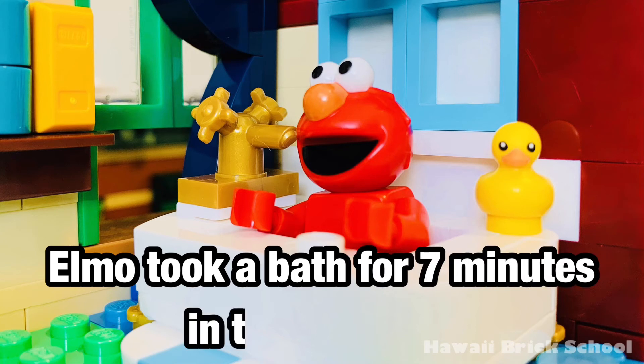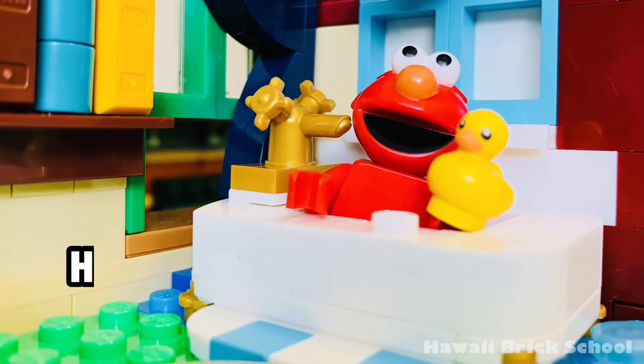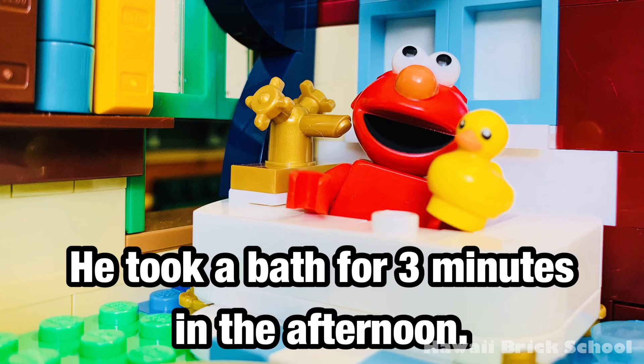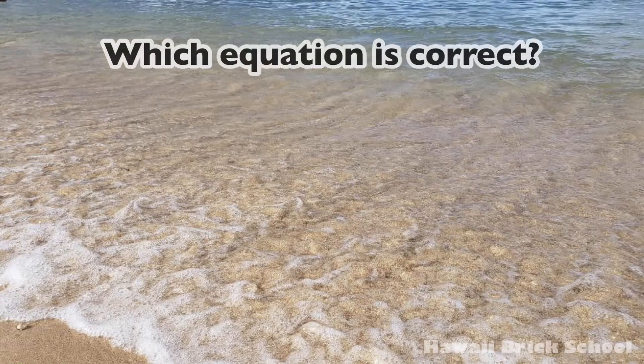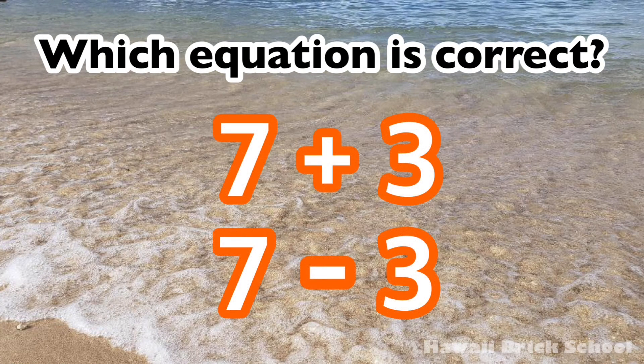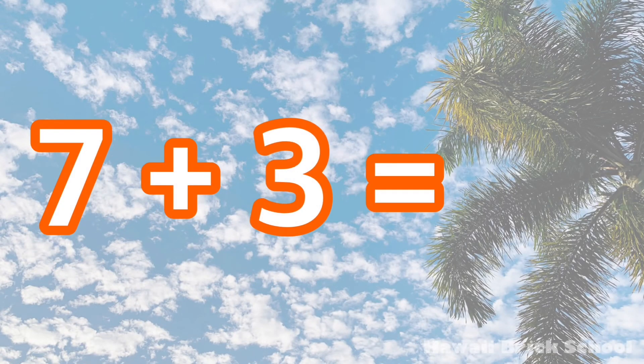Elmo took a bath for seven minutes in the morning. He took a bath for three minutes in the afternoon. How many minutes did he take a bath for altogether? Which equation is correct? Seven plus three, or seven minus three? The correct equation is seven plus three. Seven plus three is... Ten.